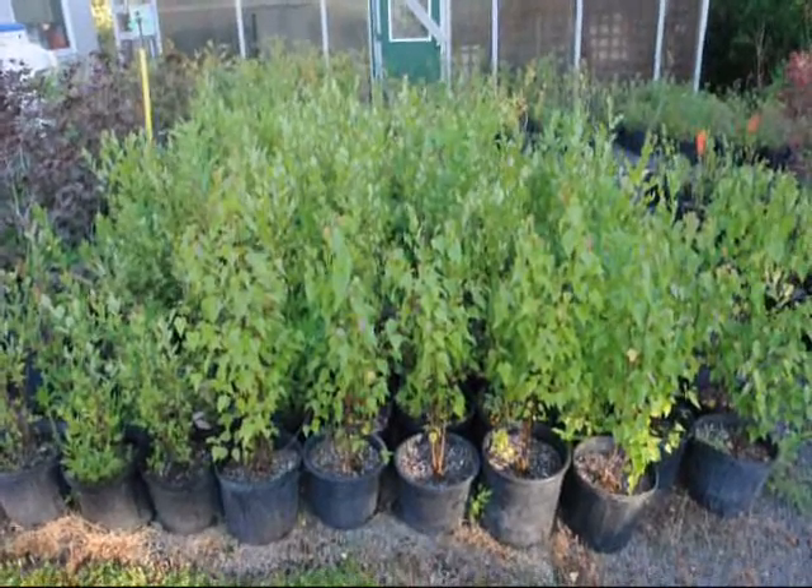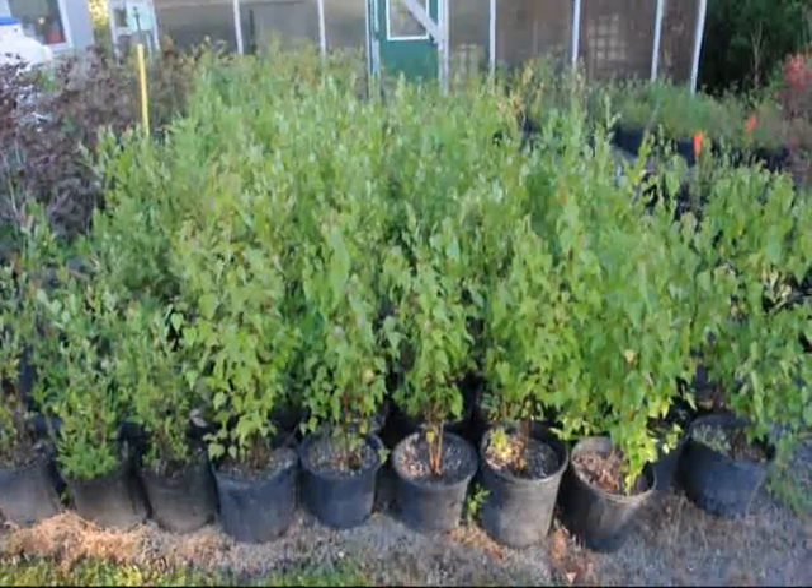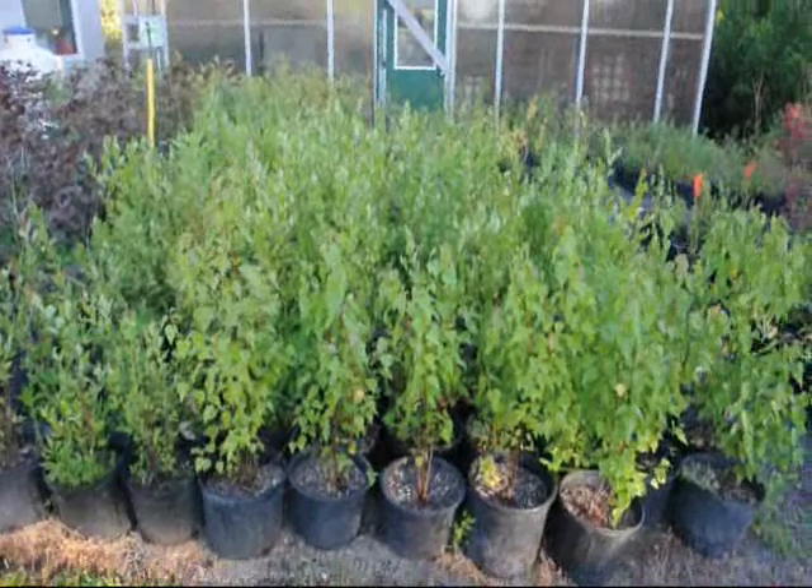These are our small two to three foot river birches in pots. They're in a number three pot. They're ready for pickup.